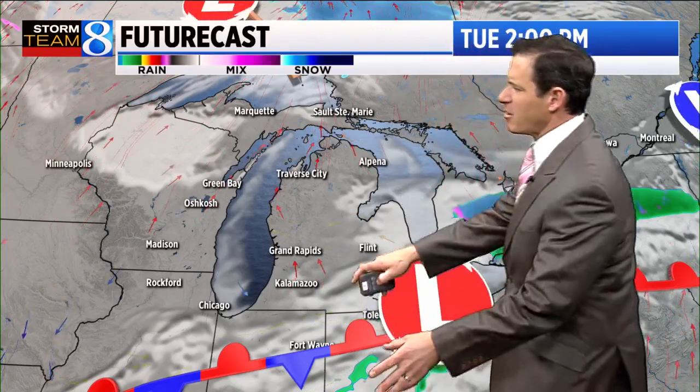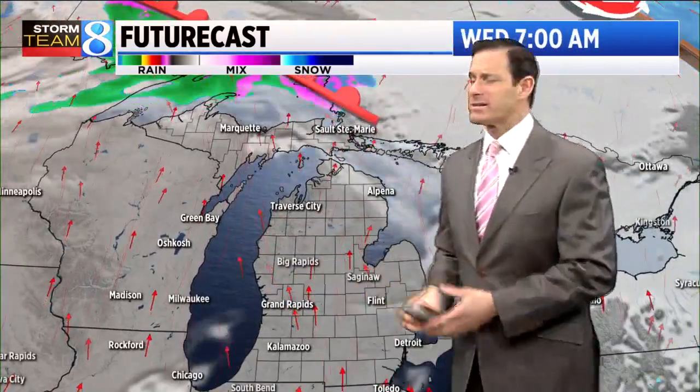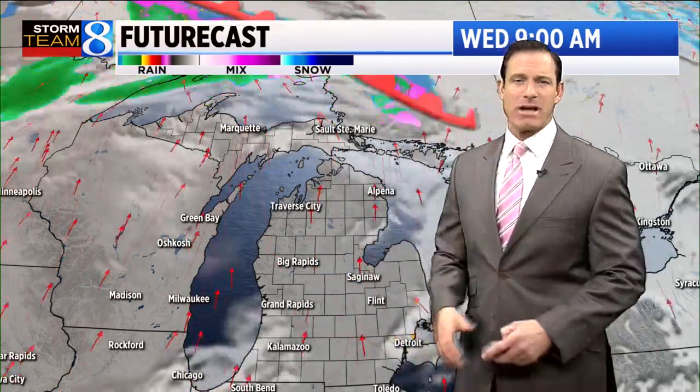Here's the futurecast — it shows that area of low pressure making steady progress to the east, taking the deeper moisture with it. Partly cloudy and mostly clear skies as we head into the evening hour. It should be a beautiful sunset, followed up with a tranquil night, and we'll wake up to a nice sunrise tomorrow morning.